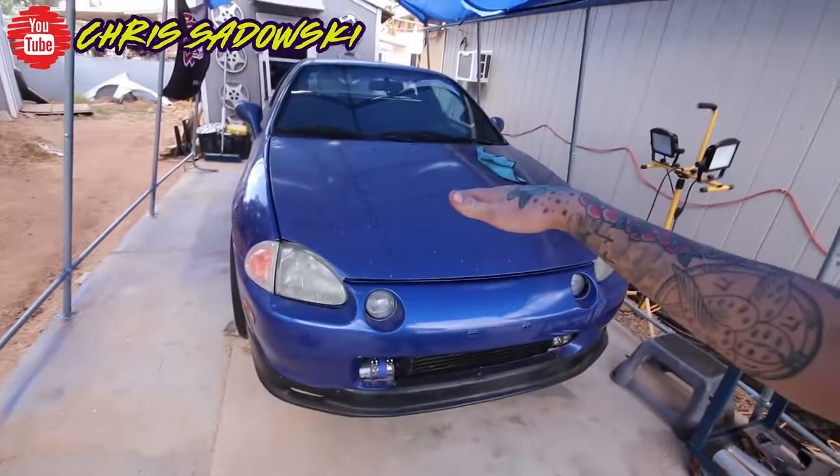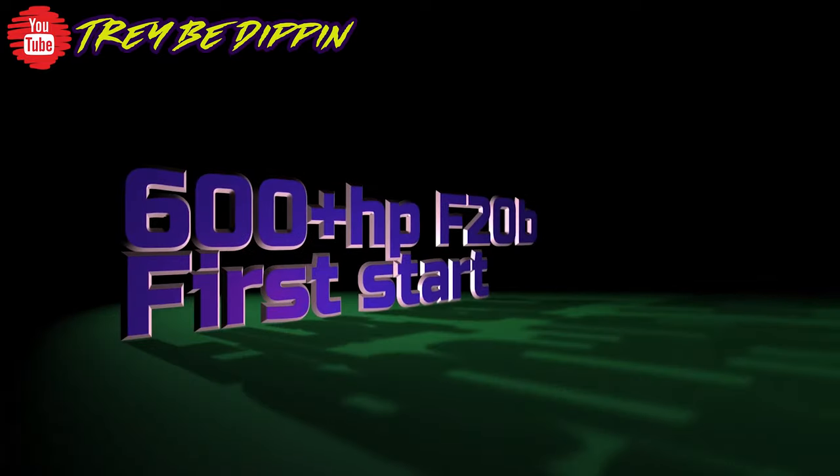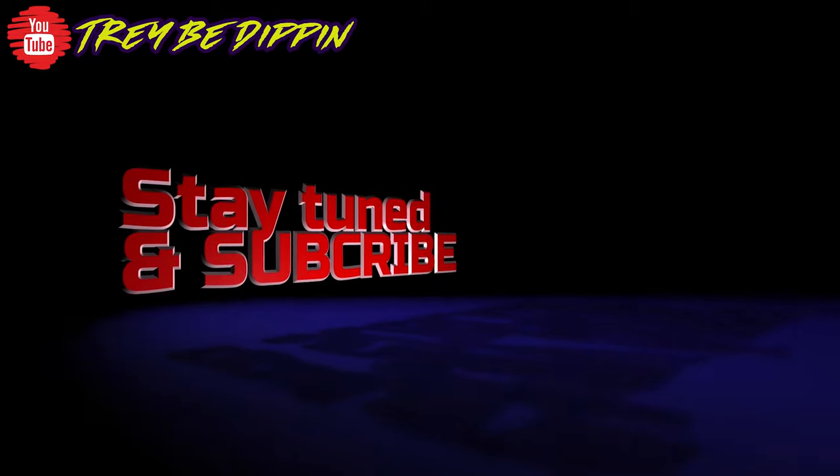Then we have Trey B looking for 600 horsepower out of his Prelude, which he's been working on for quite some time. He had some problems on the dyno — his precision turbo started making a little noise — but I'm really excited that he got the whole thing back together and to the dyno. I want to see the final numbers on that Prelude.